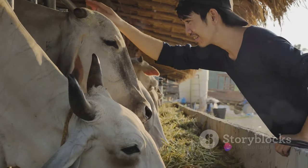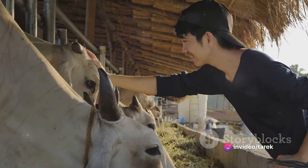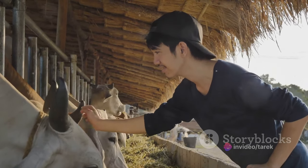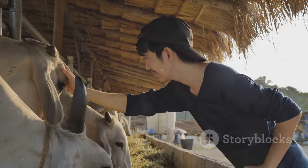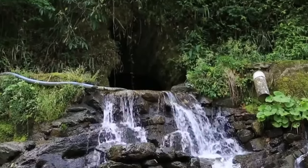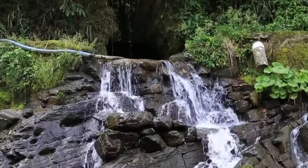Then there's the culinary angle. In some parts of the world, particularly in East Asia, salamanders are considered a delicacy. Farming them provides a sustainable source of this unique cuisine, while also reducing the pressure on wild populations. Now let's get into the how of salamander farming.